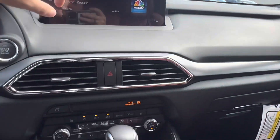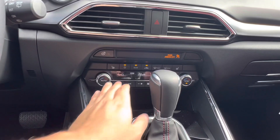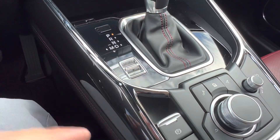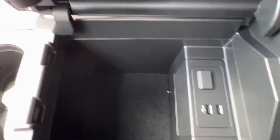In the center, we have our display which can be controlled using the controls down below, as well as our climate controls, which have our heated steering wheel button, heated seat, and ventilated seat button. Below that, we have a wireless charging area as well as our gearshift drive mode selector. And in our center console, we have plenty of extra storage space with two USB charging ports.